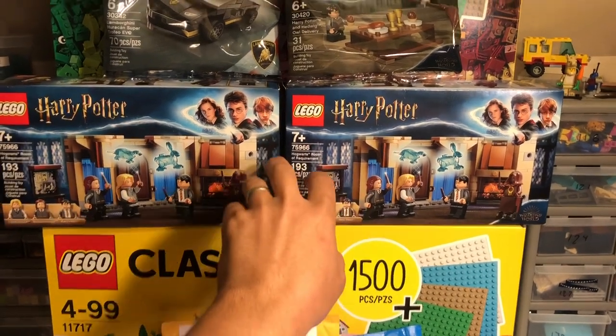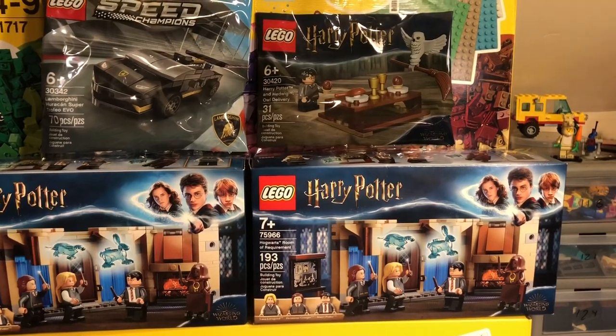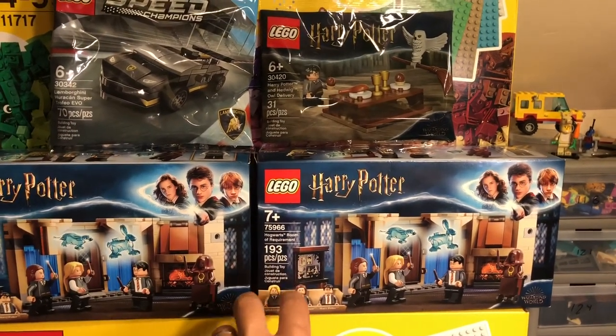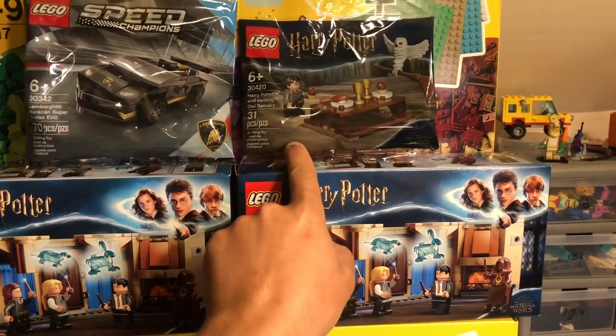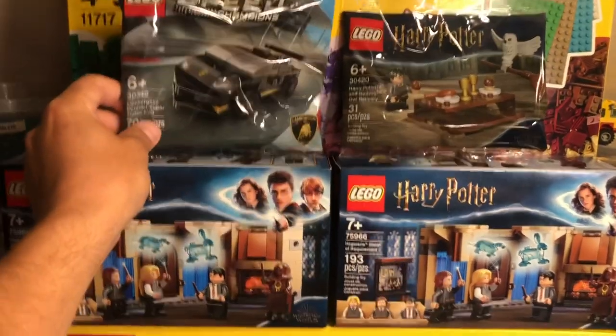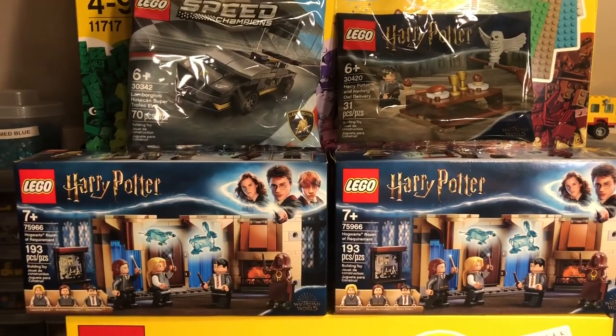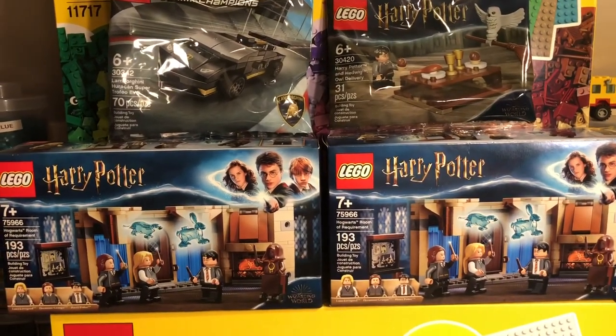I went ahead and used that. They had it where if you spent $40 on Lego Harry Potter you'd get this poly bag free, so I got that. I also managed to pick up this guy — they still had some of those left — so I got both promos. I also picked up a couple minifigures but I don't have those here right this second.